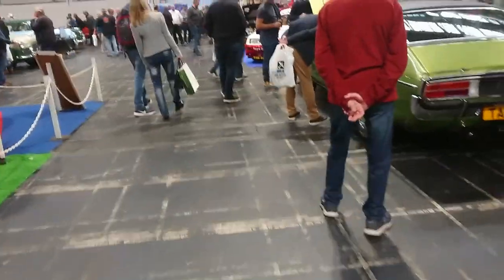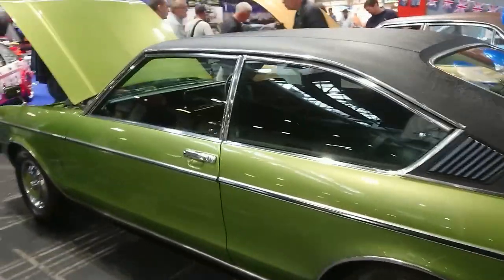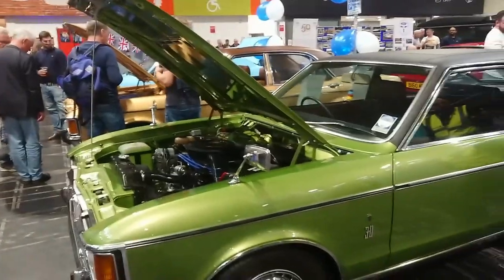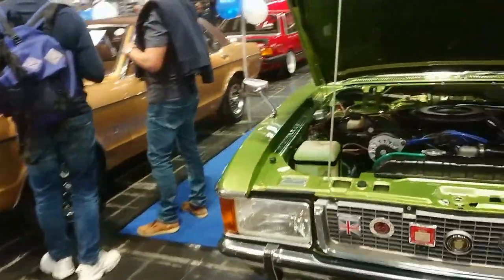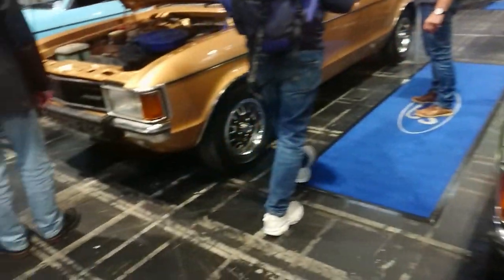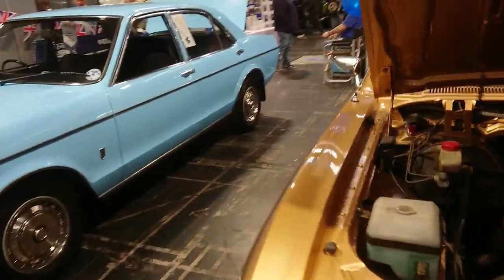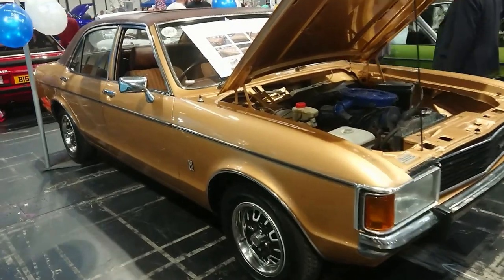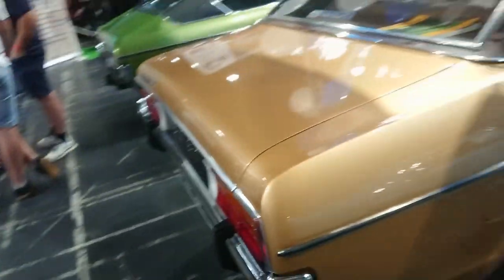Let's have a look at some Mark 1 Granadas now. All the coupes in this country were 3 litre Ghias — some were manual like this one, some were automatic. In other countries you could get other engines and other trim levels, but all of them in this country were 3 litre Ghias for the coupes. Very, very nice condition of course. And we've got a 2 litre GL from 1976 — a facelifted Mark 1 Granada. They've chosen some of the rarer variants this year. Those are the correct wheels for these as well, actually.